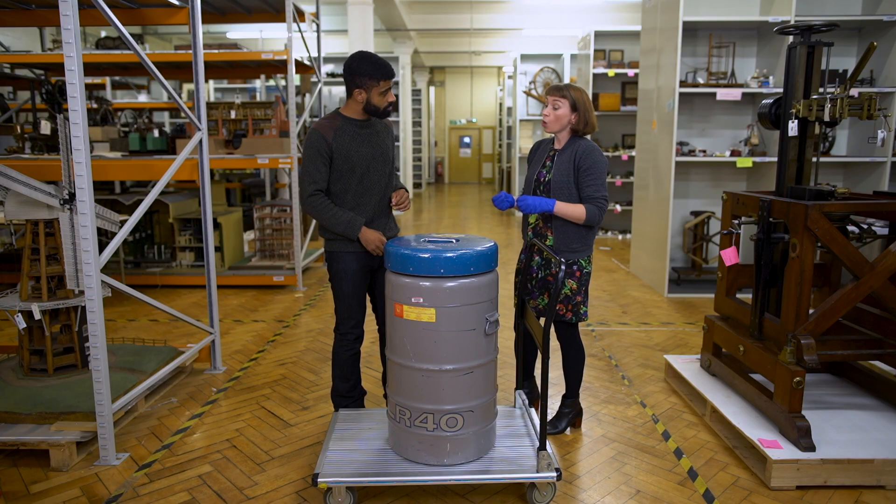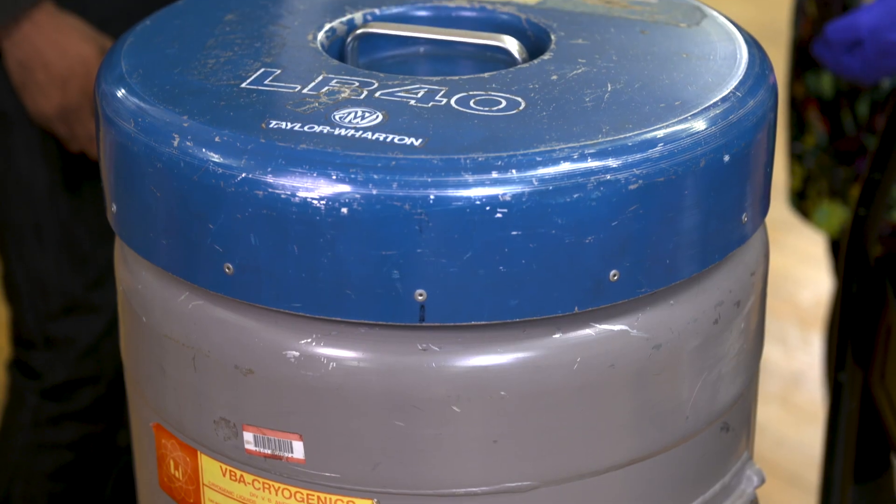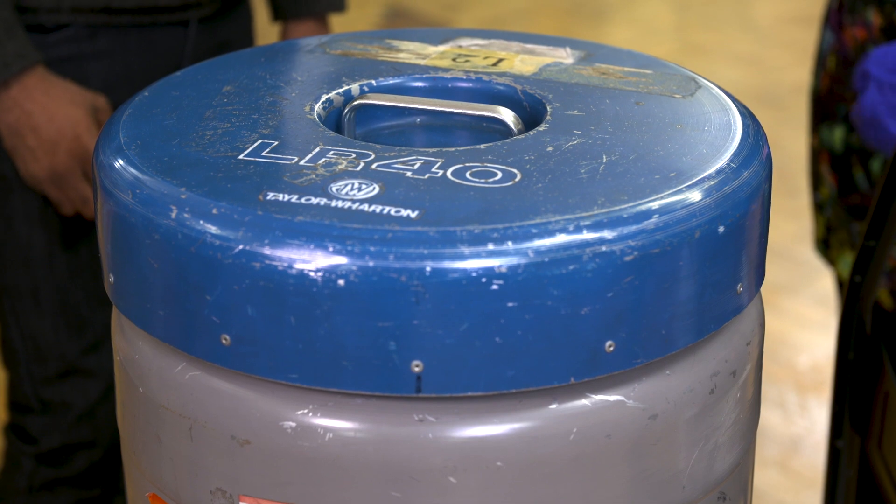In reality, in medicine we use freezing all the time for cells and tissues. Think about IVF — we store embryos and sperm and cells, so it's real science.